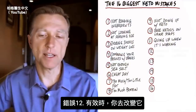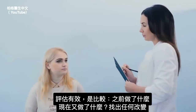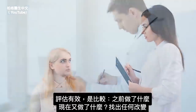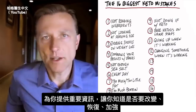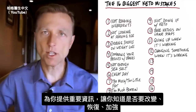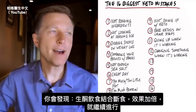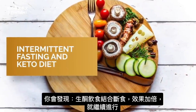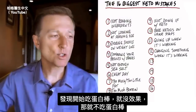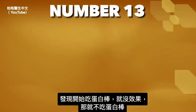Number twelve: changing something when it's working. You never want to change anything if it's working — just ride the wave. Compare what you did before to what you're doing now and look for changes. If adding intermittent fasting to your keto plan doubled your results, keep it going. If your results stopped as soon as you started adding Atkins bars, omit those things.